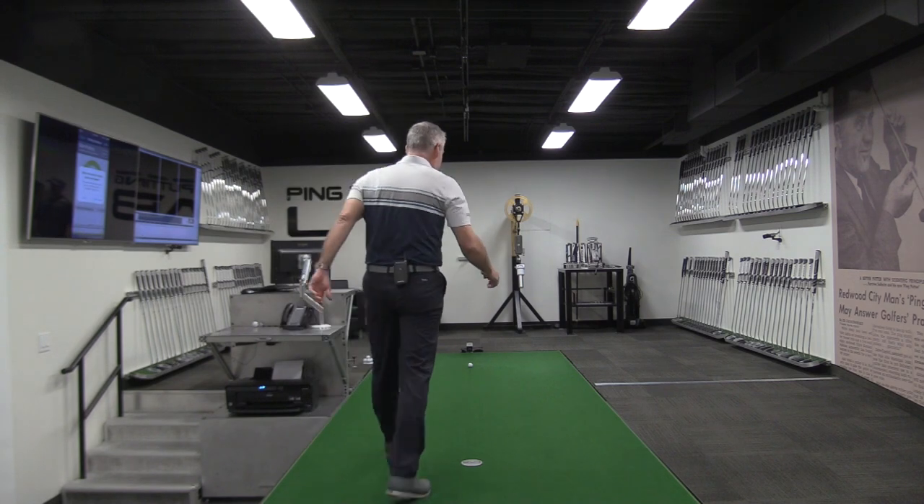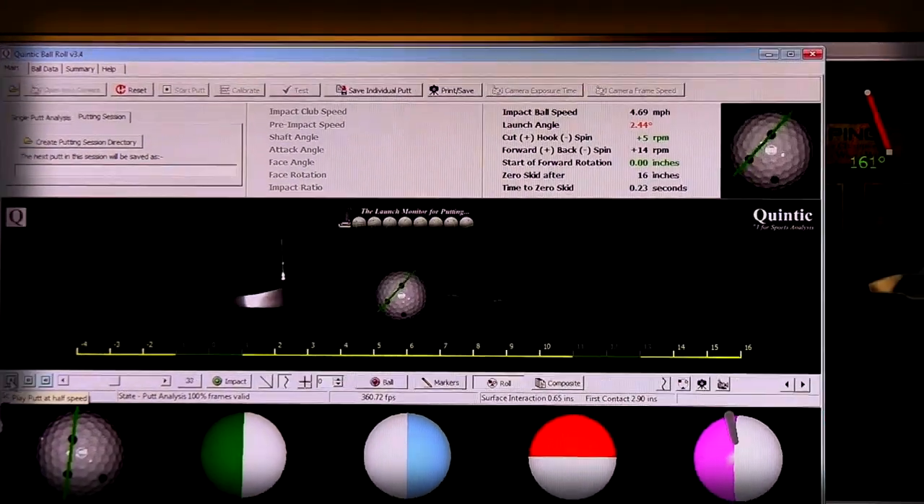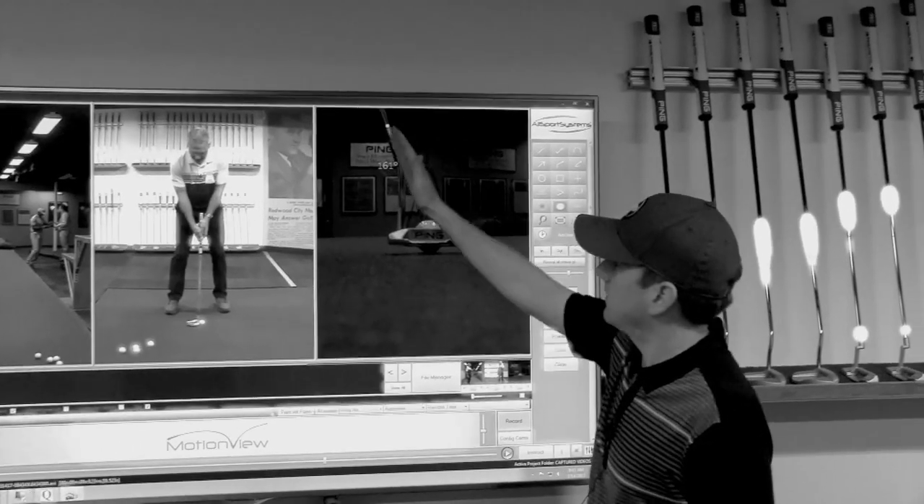Hey everybody, Sean here. We're at the Ping Tour Fitting Center in the putting area. I'm going to show you afterwards and give you a little tour. This place looks rock and roll — it's amazing.